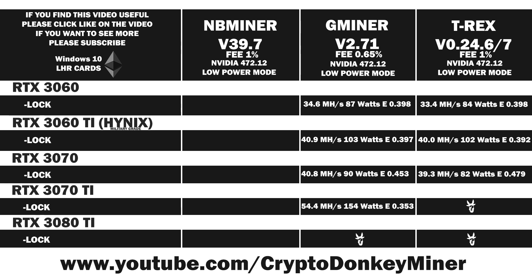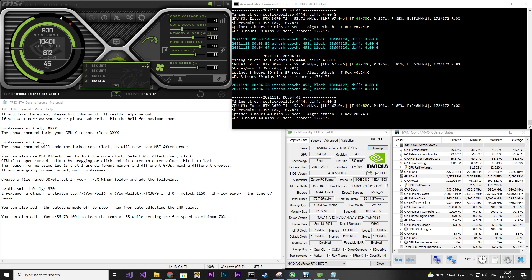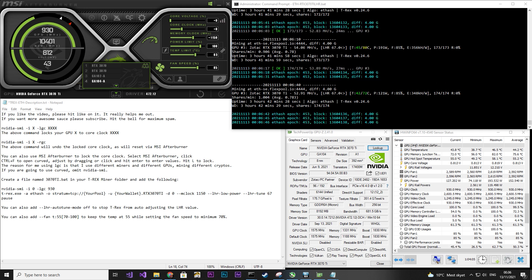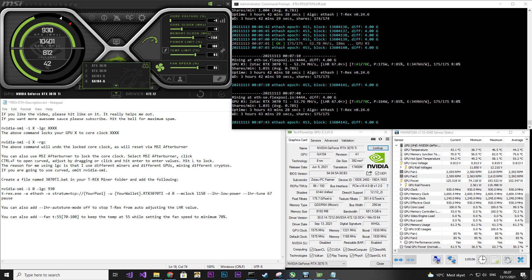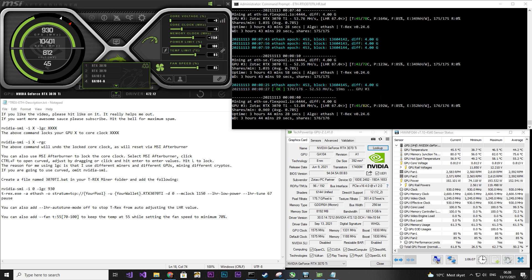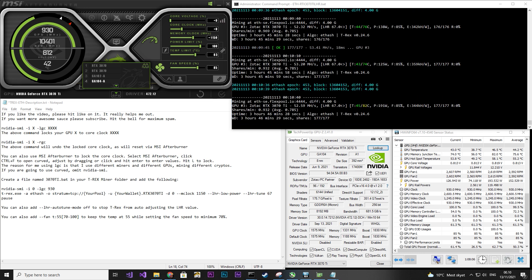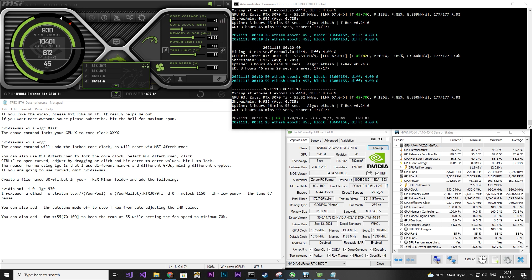If you haven't subscribed yet, please subscribe, and if you like the video, please click like — it helps me out a lot. Now it's time to look at the RTX 3070 Ti in T-Rex Miner. I locked the core clock to 930 and set the memory clock to 1150. The average power is around 152 watts while the current is jumping around 70 watts. The hash rate is around 53 MH/s while the temperature is super low, even though it is in my sauna — also known as a bedroom with a lot of graphics cards.